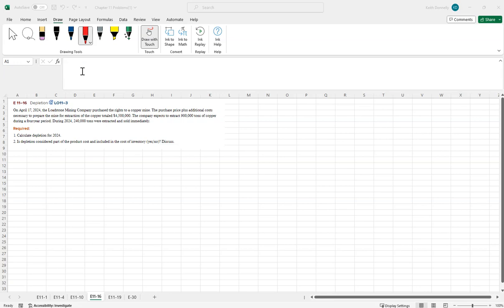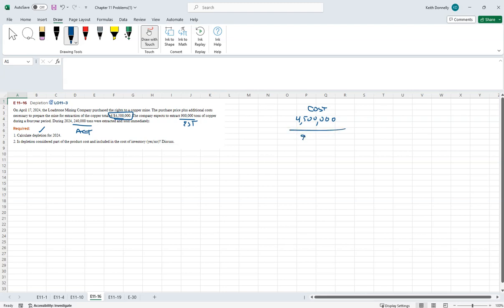Next: a mining company purchased the rights to a copper mine. The purchase price plus additional extraction costs — all-in cost is $4.5 million. They expect to extract 900,000 tons of copper over four years. Actual year one extraction was 240,000 tons. For depletion: $4,500,000 divided by 900,000 tons equals $5 per ton. Year one actual 240,000 tons times $5 equals $1.2 million depletion expense.